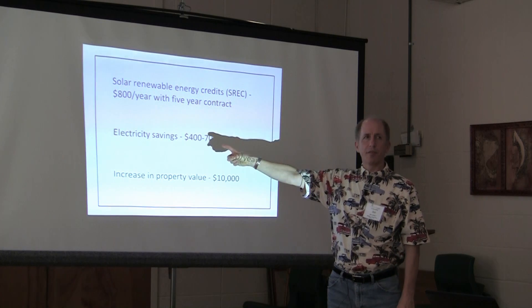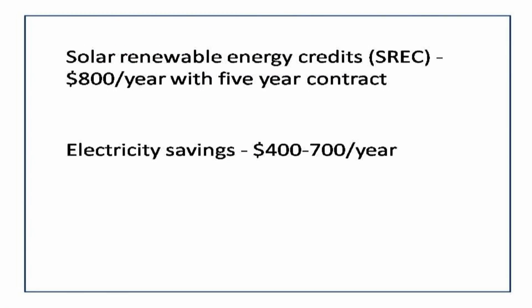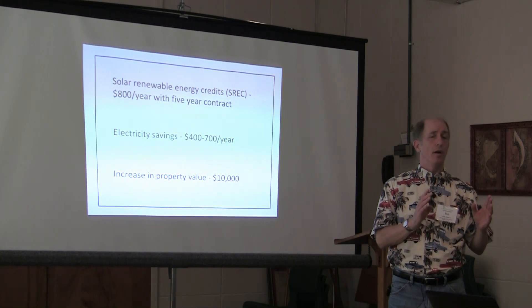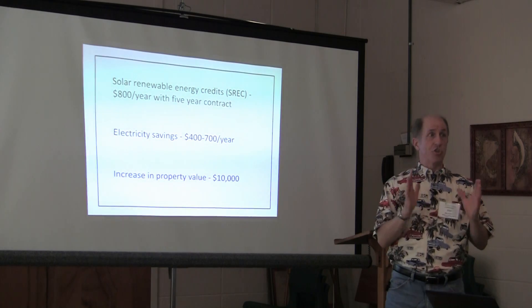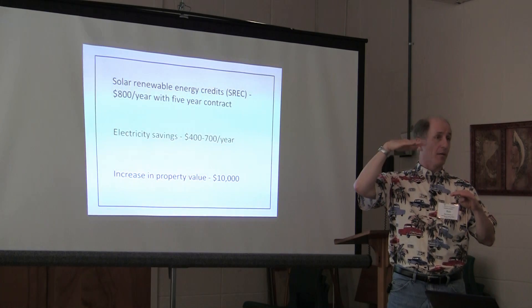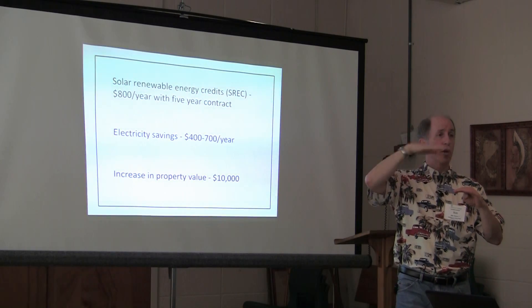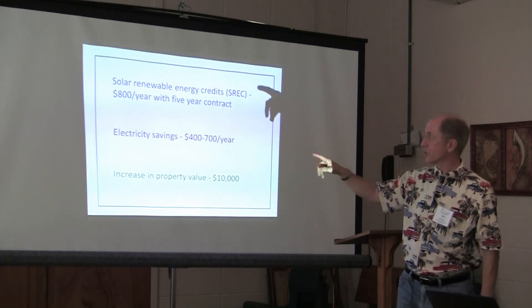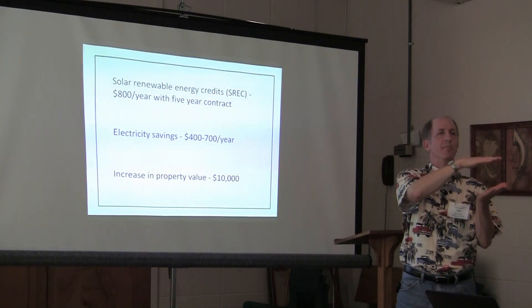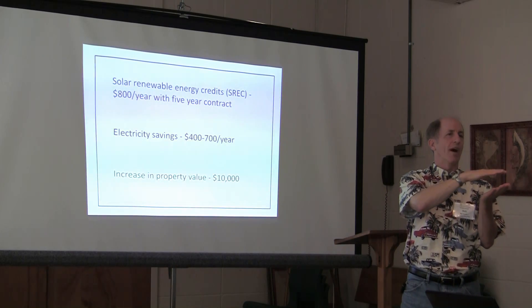Our electric savings: the first full year we had the system in operation we saved about $400, and the second full year we saved about $700 — comparing against our 2009 bills. If the cost of electricity has gone up since then, our actual savings may be even higher, since we're comparing to older, lower per-kilowatt-hour rates.